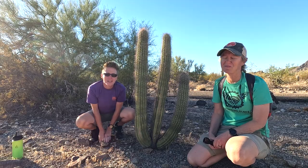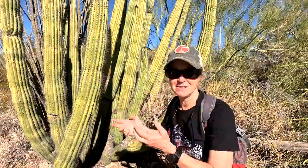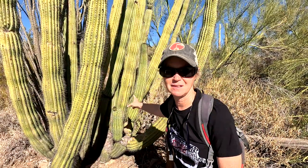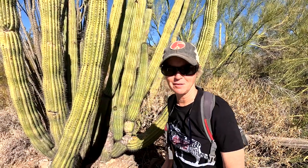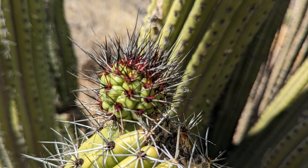This organ pipe cactus looks like it's getting ready to have some new growth — there's a little nub on it with a bright, vibrant red color to it. Pretty cool.